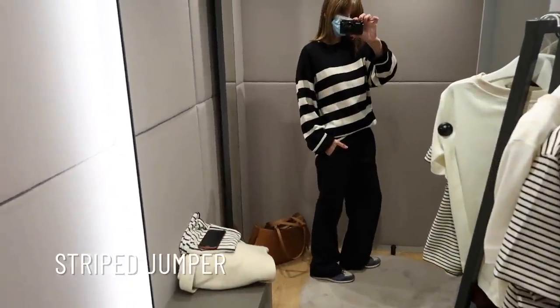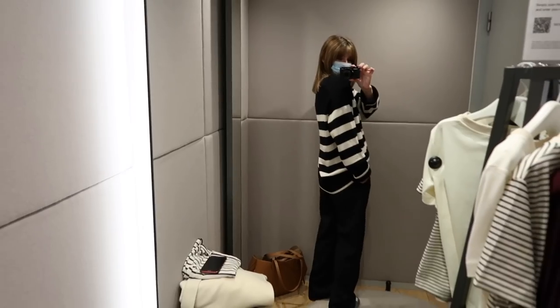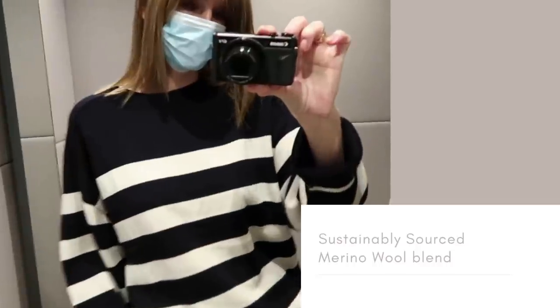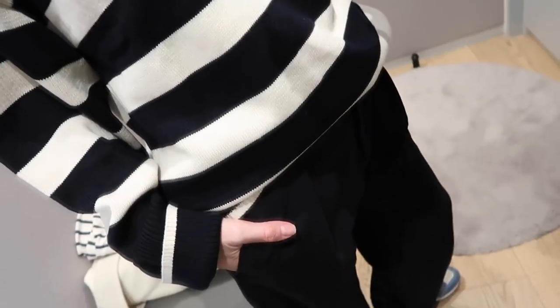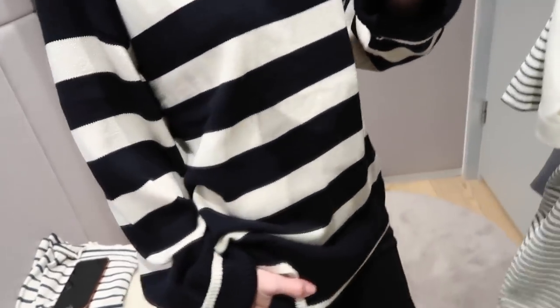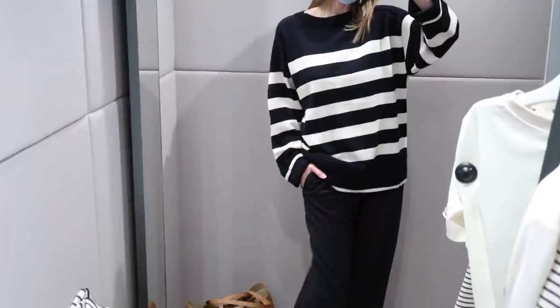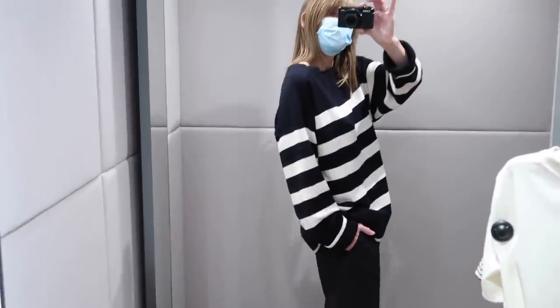I tried this striped jumper from COS before but never showed you the footage, so I tried it on again and still loved it just as much. As you can see, it is very much oversized — I think this is a small and when I pull it out, it is quite long. So if you're not a fan of oversized jumpers, this one probably isn't for you. With all of my oversized jumpers I tend to do a bit of a half tuck just to give your body a little bit more shape. If you leave everything out and baggy, paired with quite wide-legged trousers, you can end up feeling a little bit like a ball. So just give yourself a bit more shape — do a half tuck or just tuck it at the front and let the back hang down.